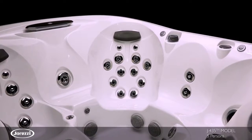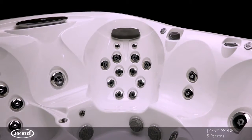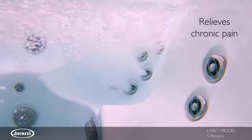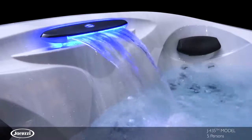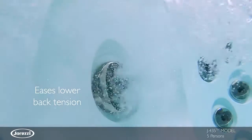The J435 model also offers the signature J400 collection FX12 seat, featuring carefully arranged PowerPro jets to precisely deliver full neck and back coverage with adjustability. A wider illuminated waterfall adds a soft tissue experience across your shoulders while you enjoy a massage on your lower back.